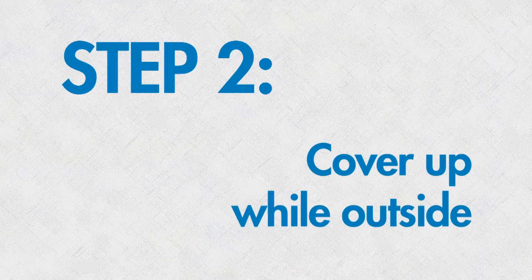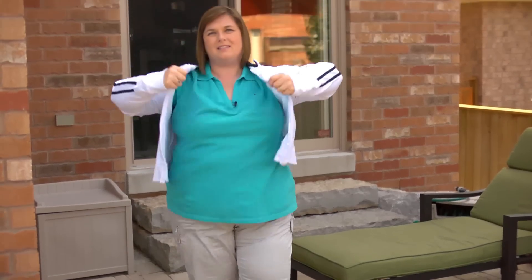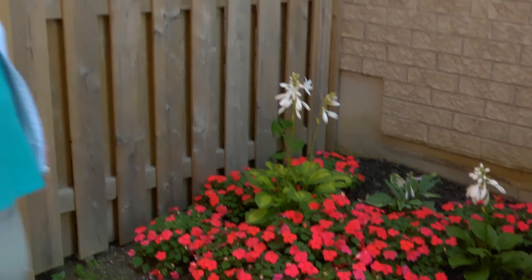Step two: cover up while outside. Mosquitoes are most active during dusk, night, and dawn, so try to avoid going outside during these times. But if you do, remember to cover up. Wear protective clothing like this long sleeve shirt and pants. Also wear light coloured clothing, as mosquitoes are attracted to darker colours.